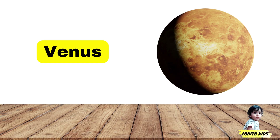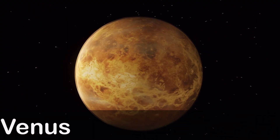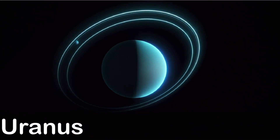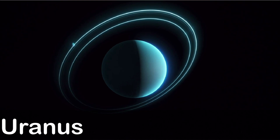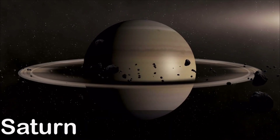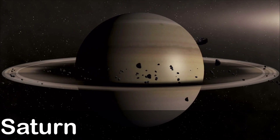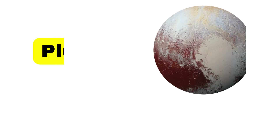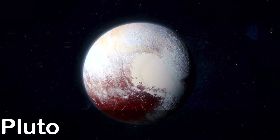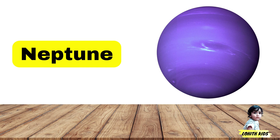Venus: V-E-N-U-S, Venus. Uranus: U-R-A-N-U-S, Uranus. Saturn: S-A-T-U-R-N, Saturn. Pluto: P-L-U-T-O, Pluto. Neptune: N-E-P-T-U-N-E, Neptune.